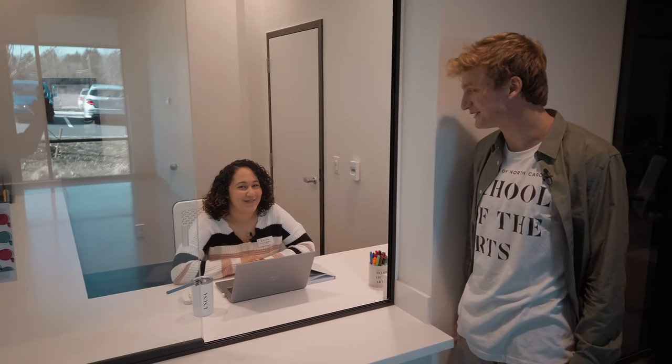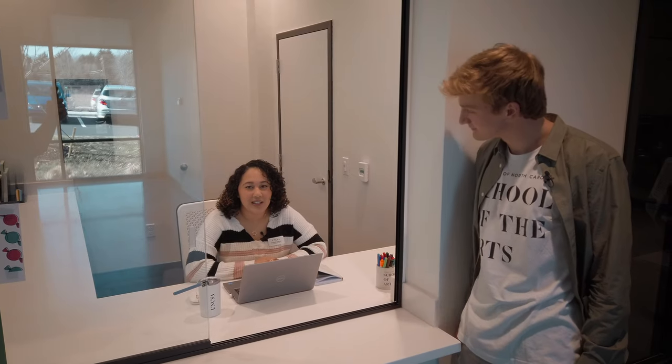My name is Danaa Spencer. I'm one of the area coordinators here at UNCSA. I oversee Jake and some of the other RAs here. Right now I'm working the front desk.